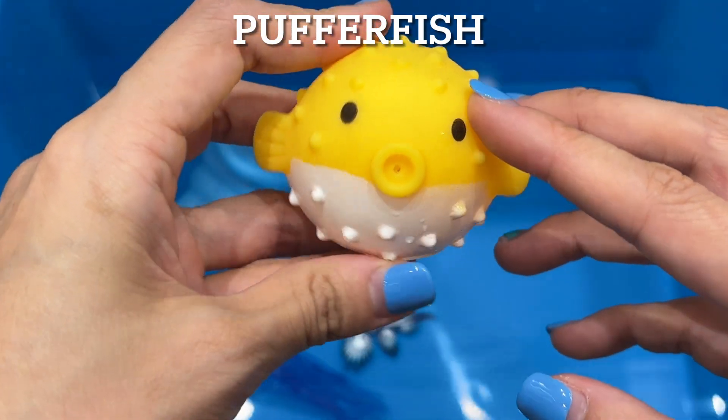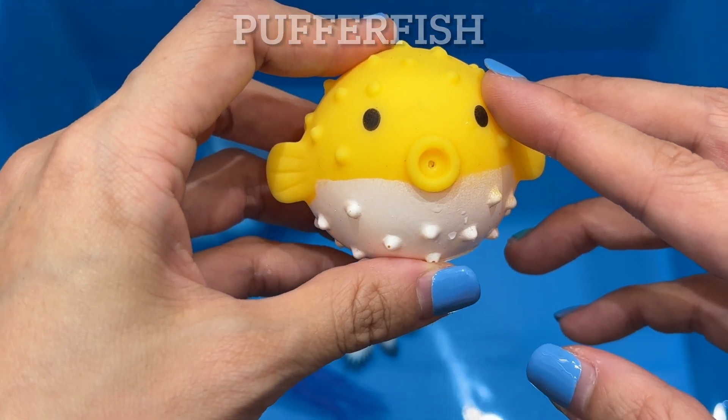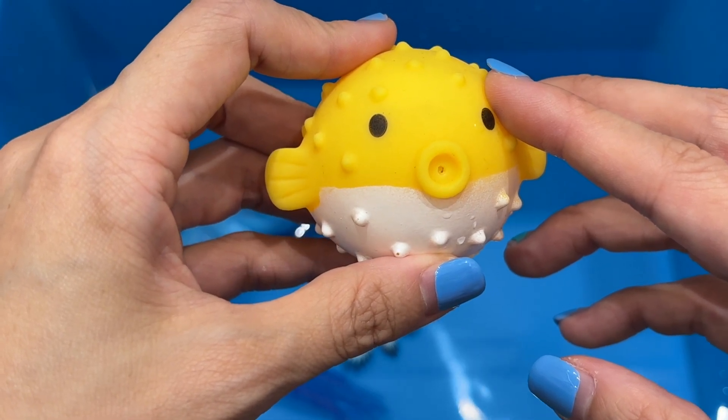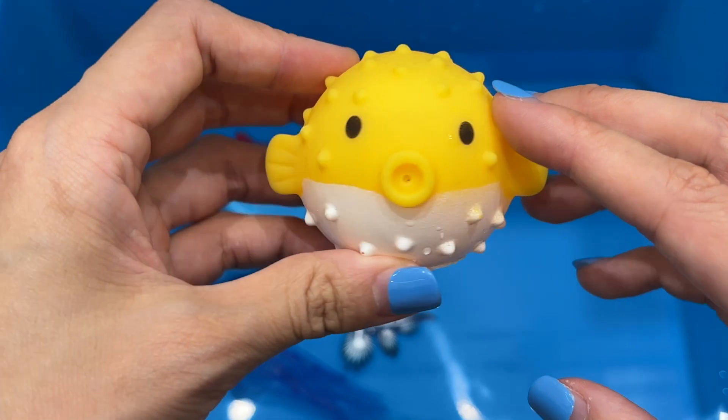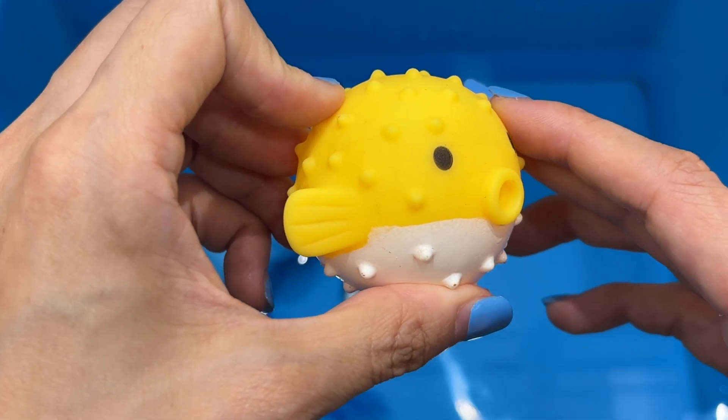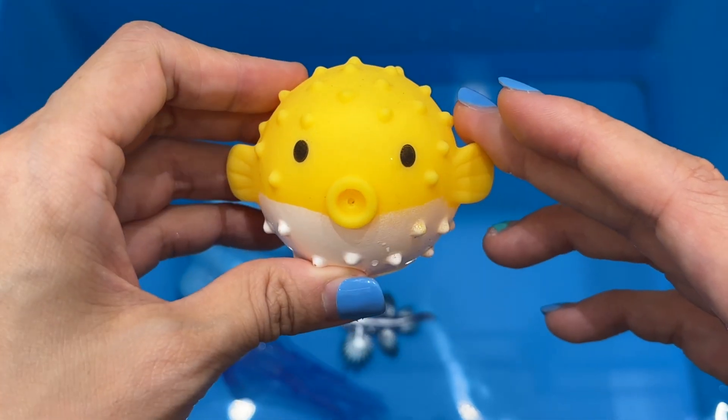Pufferfish. A pufferfish can inflate into a ball shape to evade predators. Some pufferfish species also have spines on their skin to ward off predators. Even if a predator gobbles up a puffer before it inflates, it won't enjoy the snack.